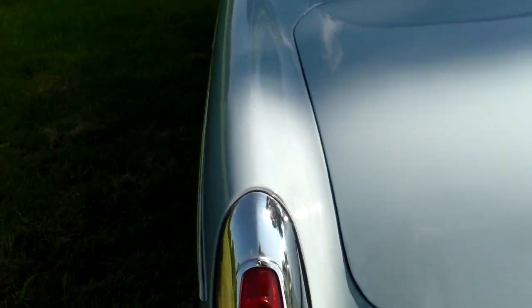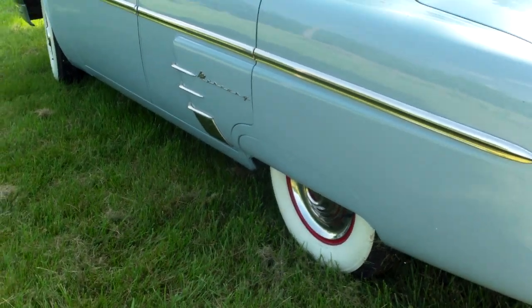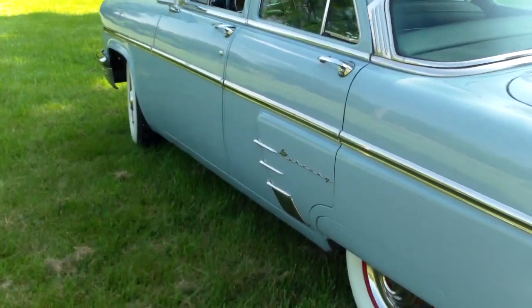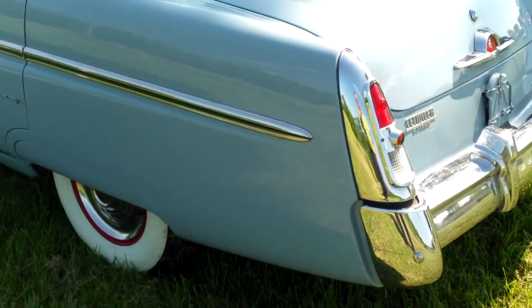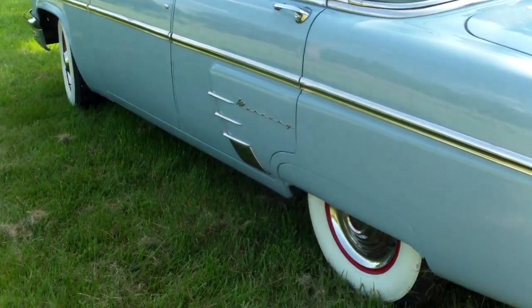If you need more information, call one of the stores — Jim Rasek Chrysler, or Jim Rasek GMC, or Downtown DeSoto at 1-800-748-7712. Thanks for taking a look at the 1953 Mercury.